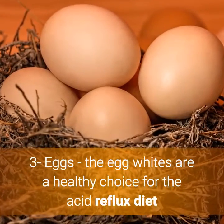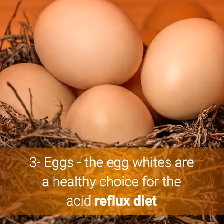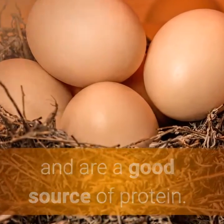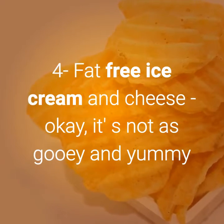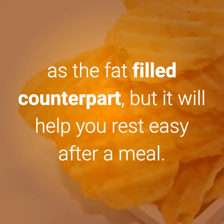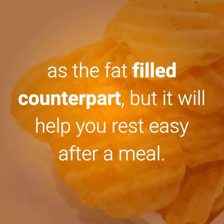Number 3: Eggs. The egg whites are a healthy choice for the acid reflux diet and are a good source of protein. Number 4: Fat-free ice cream and cheese. It's not as gooey and yummy as the fat-filled counterpart, but it will help you rest easy after a meal.